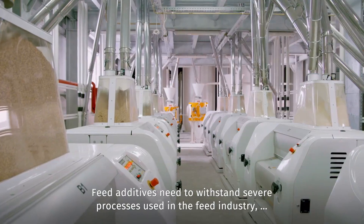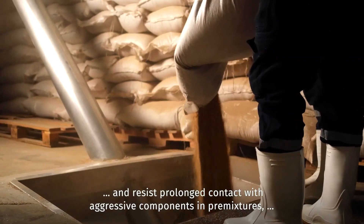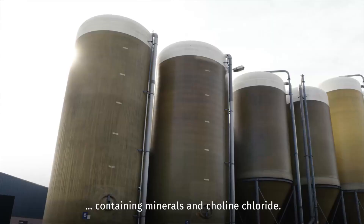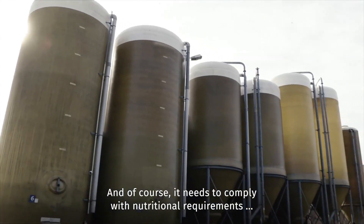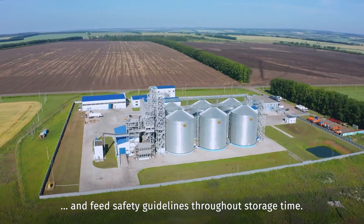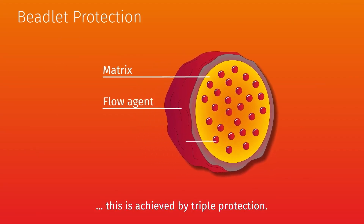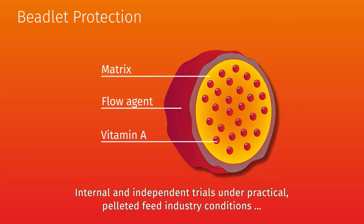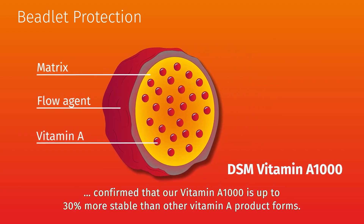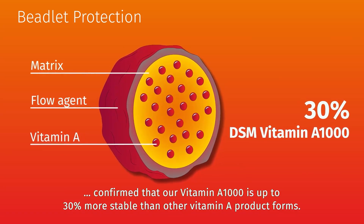Feed additives need to withstand severe processes used in the feed industry, and resist prolonged contact with aggressive components and pre-mixtures containing minerals and choline chloride. It also needs to comply with nutritional requirements and feed safety guidelines throughout storage time. In the case of our Vitamin A1000, this is achieved by triple protection. Internal and independent trials under practical pelleted feed industry conditions confirm that our Vitamin A1000 is up to 30% more stable than other vitamin A product forms.